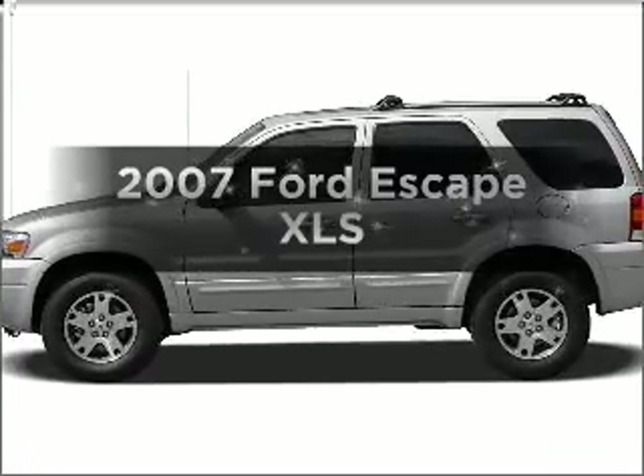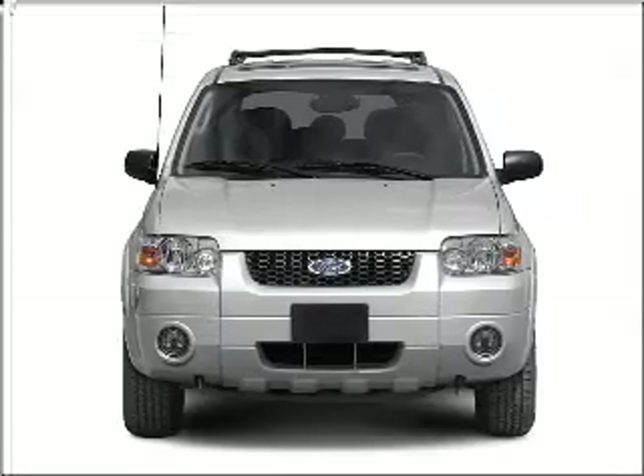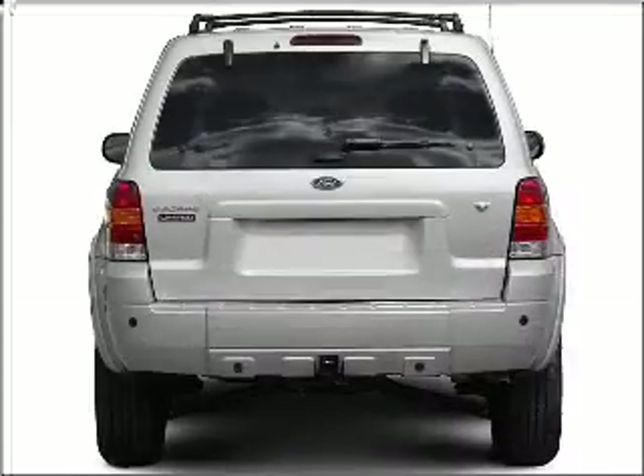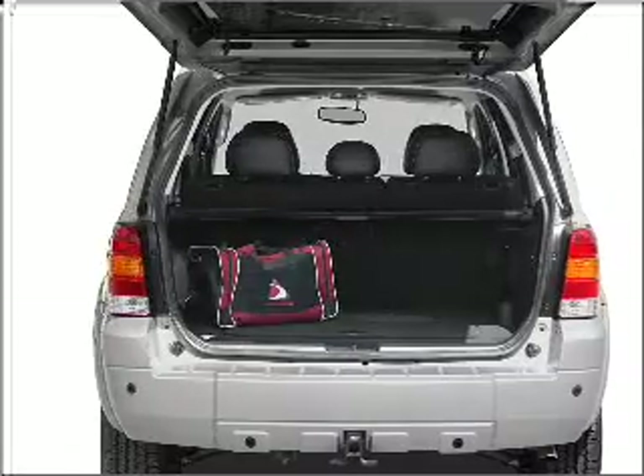Check out this 2007 Ford Escape. If you're looking for an automobile with great attributes, look no further. With an efficient four-cylinder engine connected to a smooth shifting automatic transmission, the anti-lock braking system will help deliver you safely to your destination.